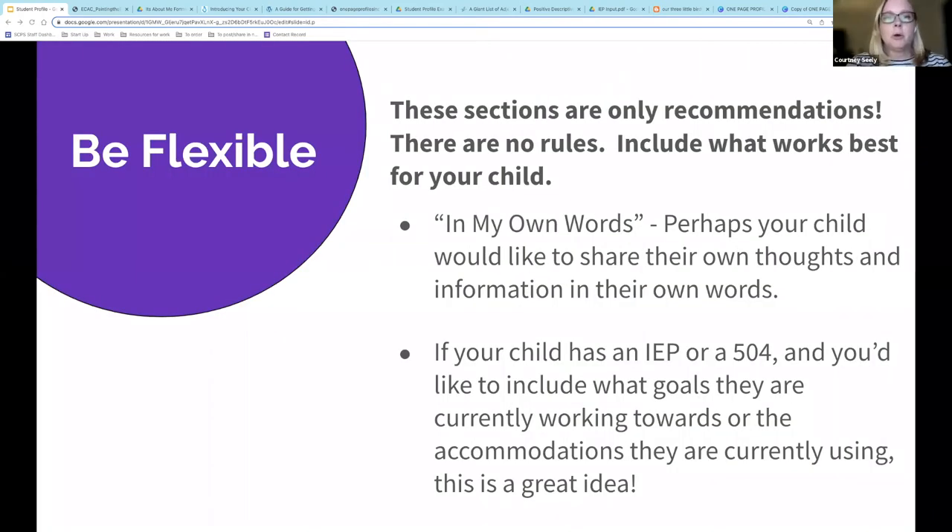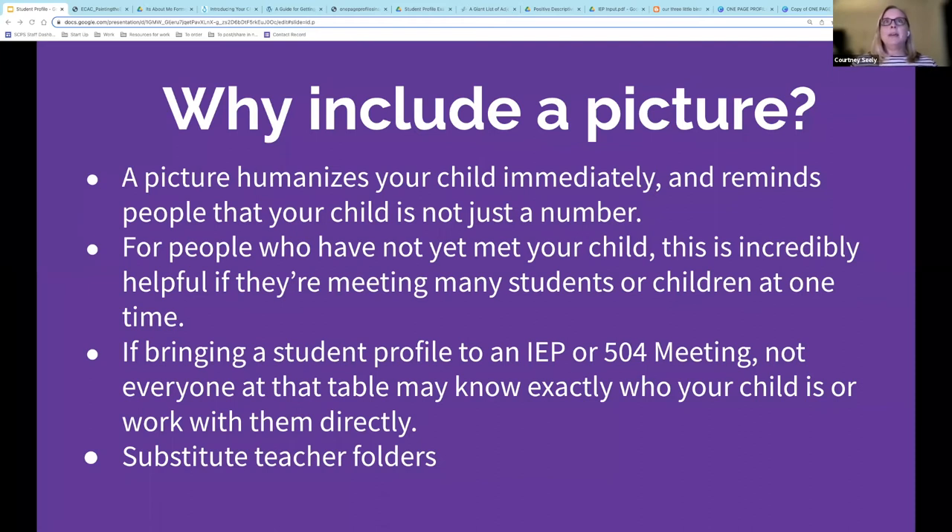The sections of a student profile are really what you need them to be to accurately paint a summary of your child. Include what works best. If your child wants to write a section in their own words, that would be great. If your child has an IEP or a 504, perhaps you could let the teacher know of the accommodations. Please note that all teachers are given a copy of accommodations for students that they teach. So why include a picture? At the beginning of the school year, when I would receive my class list, I was very focused on the number of students I had — enough desks, chairs, books, and copies.